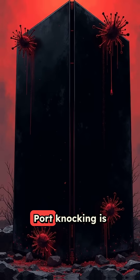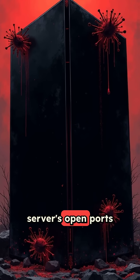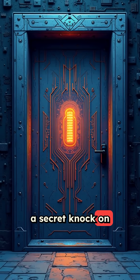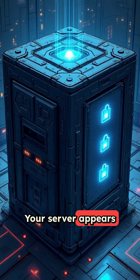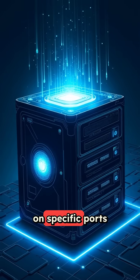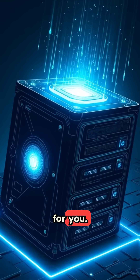What is port knocking? Port knocking is a security method that hides your server's open ports from attackers. Think of it like a secret knock on a door. Your server appears completely locked from the outside, but when you knock on specific ports in the exact right sequence, the door opens just for you.